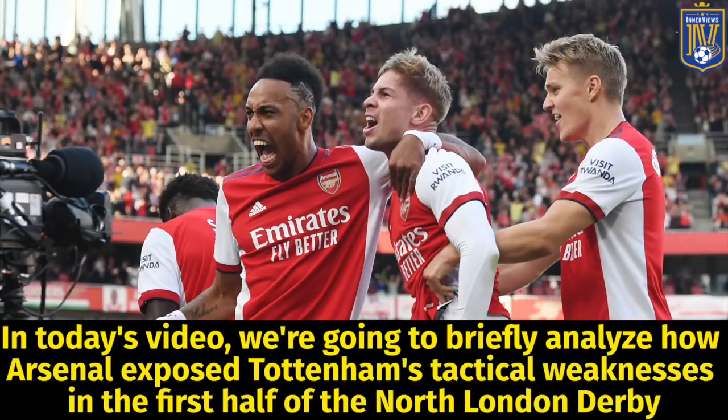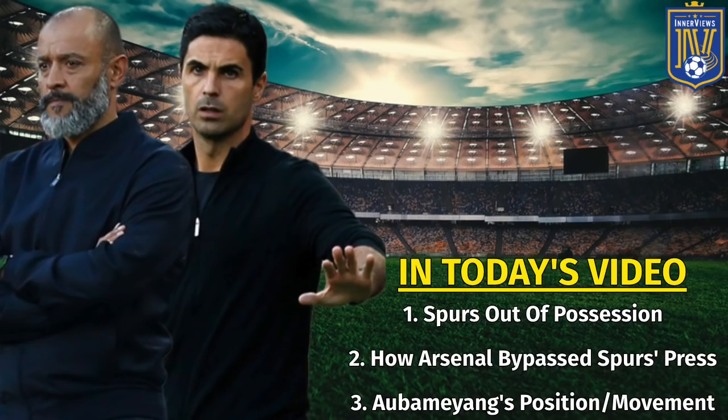Hey, it's your guy Tyrell back with the interviews. In today's video we're going to briefly analyze how Arsenal exposed Tottenham's tactical weaknesses in the first half of the North London derby. We're going to focus on Spurs' shape out of possession, then shift to how Arsenal were able to bypass their press, and lastly take a look at Aubameyang's position, his movement, and some of Arsenal's best chances in that opening half.